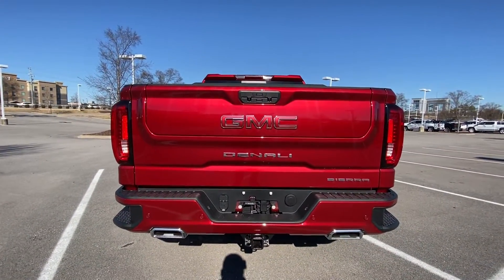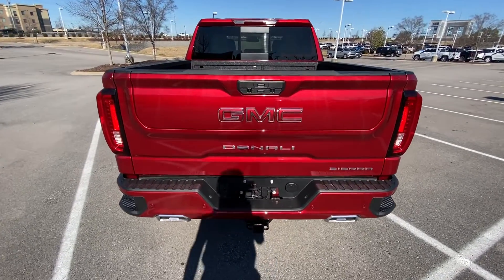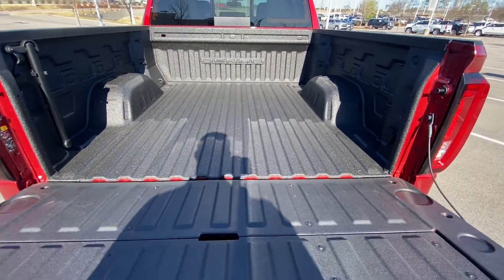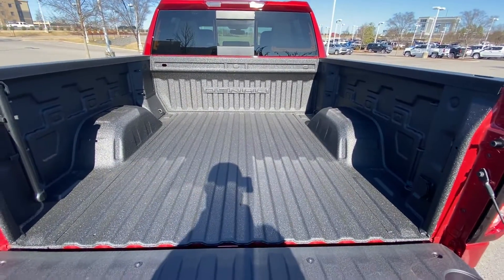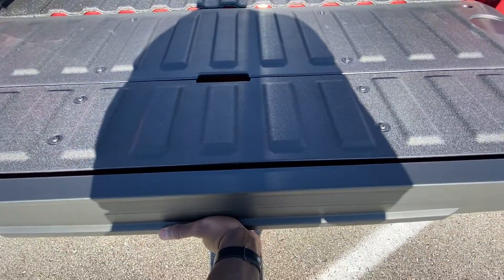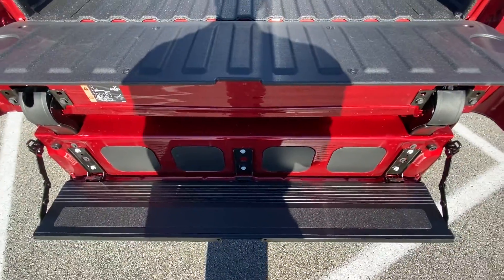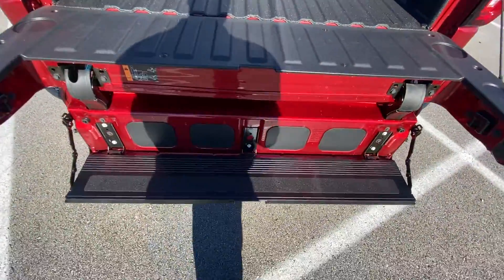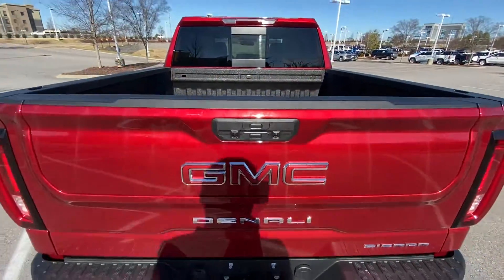There's our back end with LED tail lamps, and there's our bed. It also has a spray-in bed liner, and of course we can fold the tailgate down and use that step there to hop in. It all just snaps back into place.